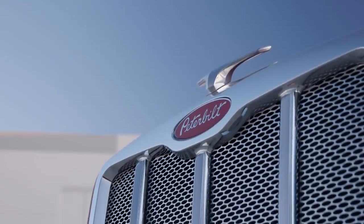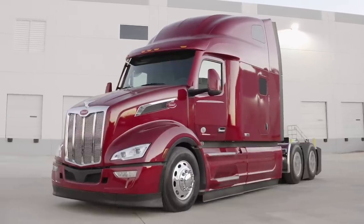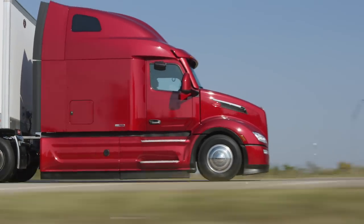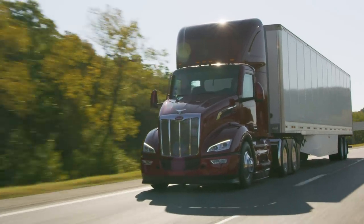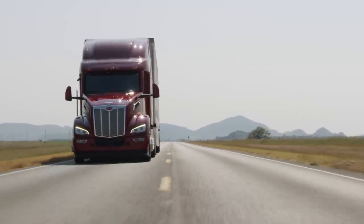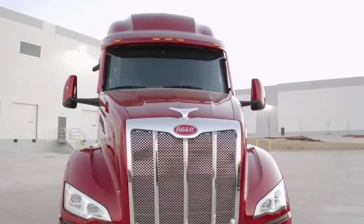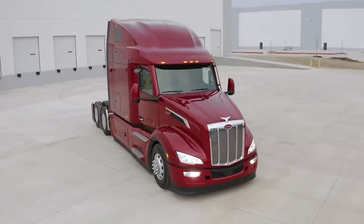The new Model 579 is the most technologically advanced and fuel efficient Peterbilt ever, achieving up to 7% fuel savings thanks to the next-generation MX-13 engine with state-of-the-art predictive cruise control and the all-new Epic Max package. The driver environment is more than 10% quieter due to smoother engine operation, a crank-mounted fan, an engine-mounted air cleaner, and acoustically-tuned engine mounts.